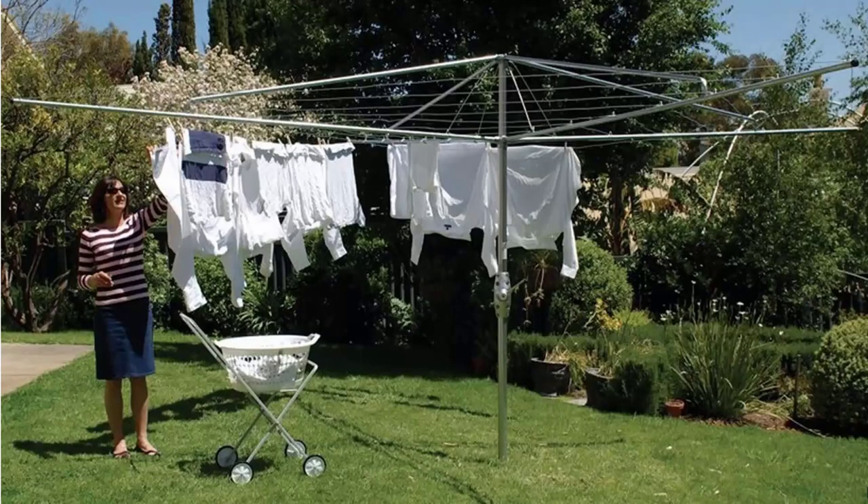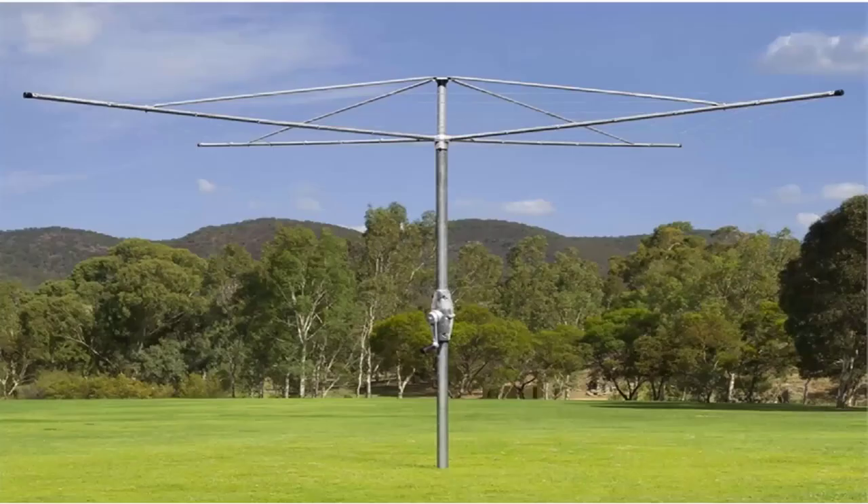If you're looking for the traditional style of rotary clothes hoist, these units are still available throughout Australia. Two companies still make these products. One is the Hills Hoist, pictured here — traditional classic units with galvanised wire and full galvanised steel construction, available in a 4 metre and a 5 metre size from Hills. Austral also make a very similar product called their Super Series, with fully galvanised steel construction, galvanised wire, and a full 10-year guarantee and warranty.